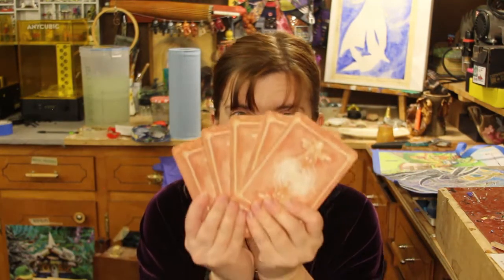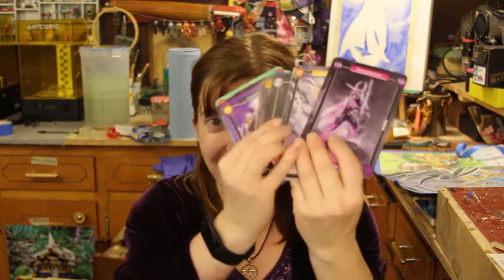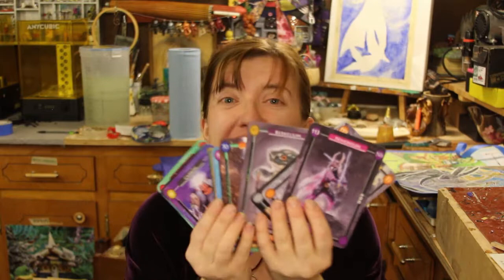Hello again, finally, my beloved humans! A lot of exciting things have been happening around here, such as the cards! The cards exist! Oh my god, they're so pretty! I'm super excited!